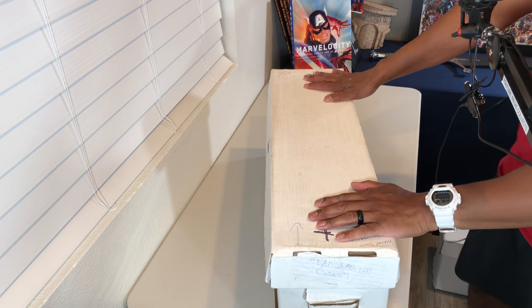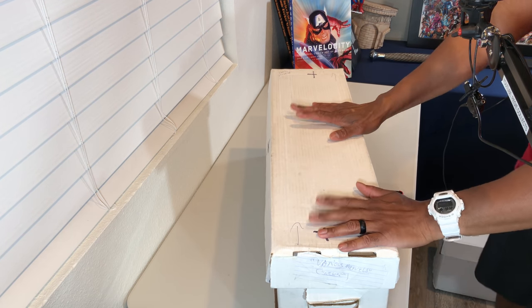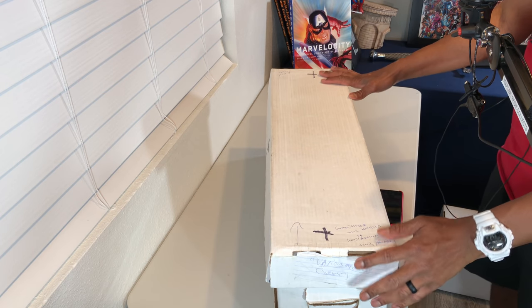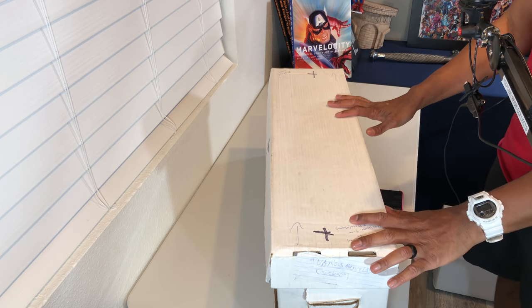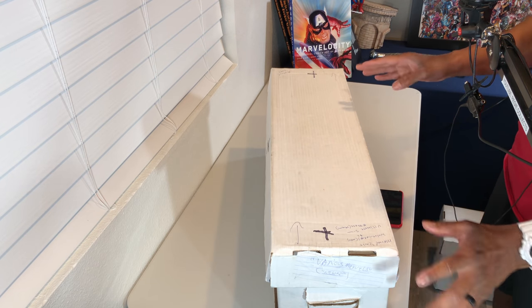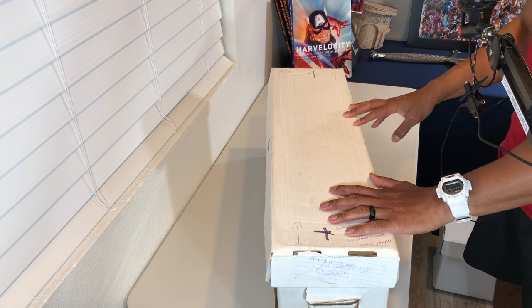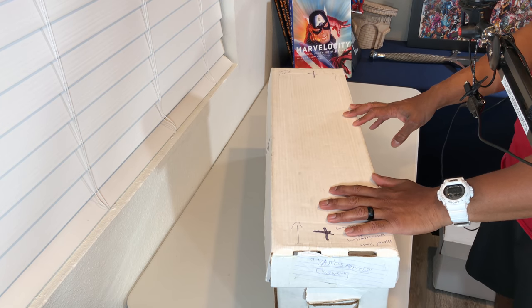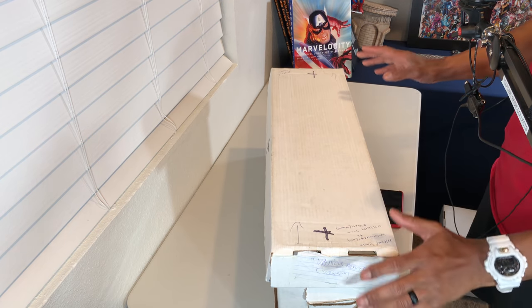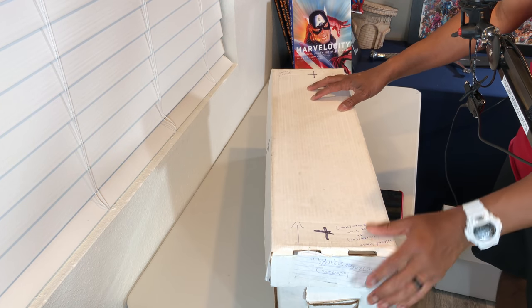Welcome to another episode of Digging in My Shorts. This is an ongoing series where I literally dig through my personal collection — extended collection, really — because not too long ago I purchased a very large collection of a hundred thousand comics, and I am slowly but surely working my way through that collection bin by bin.